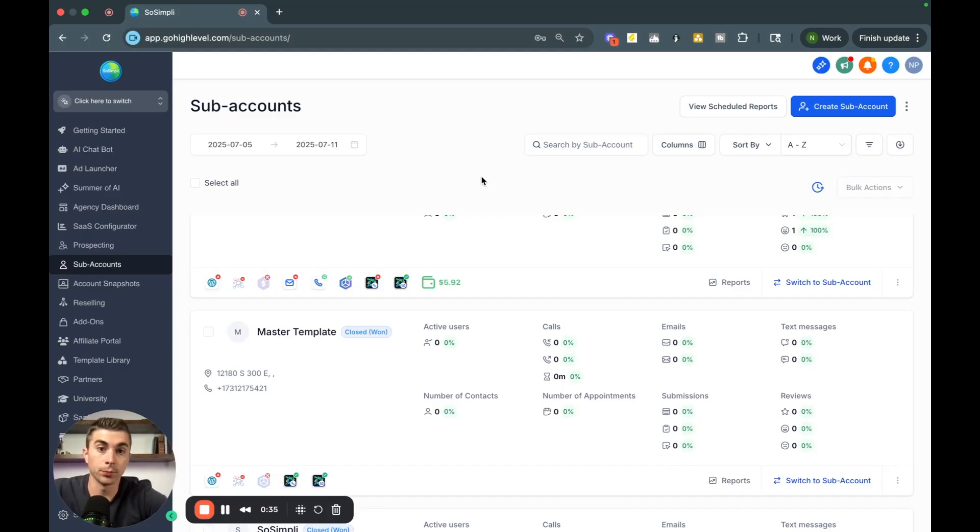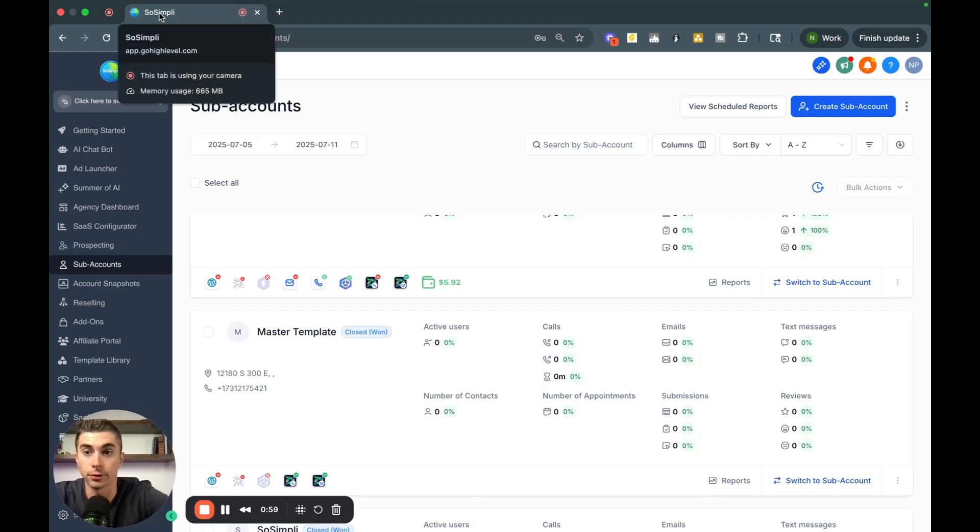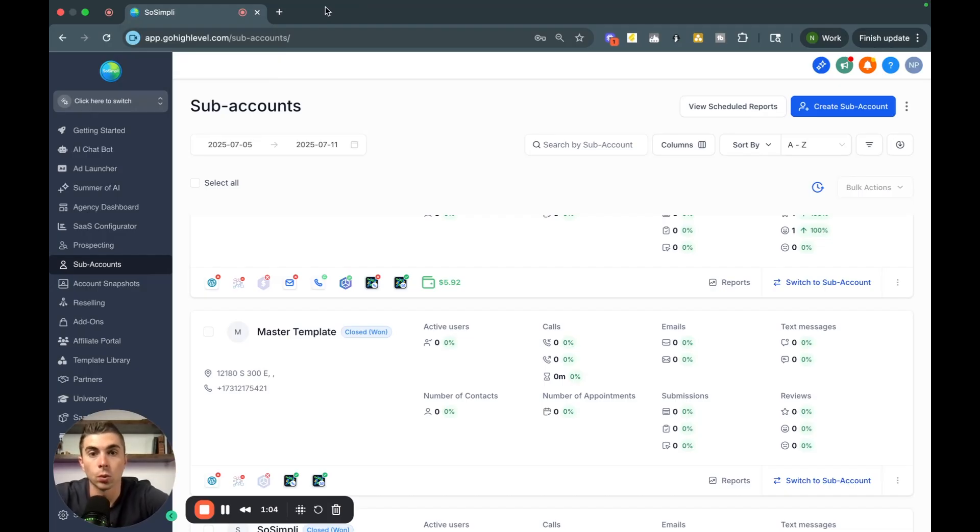To load the snapshot in, it's really simple. When you receive the snapshot link, make sure you're logged into your HighLevel account, then paste that link into a new browser tab. You'll see a button pop up asking if you want to import the snapshot. Click that, and you'll have it in your HighLevel account.